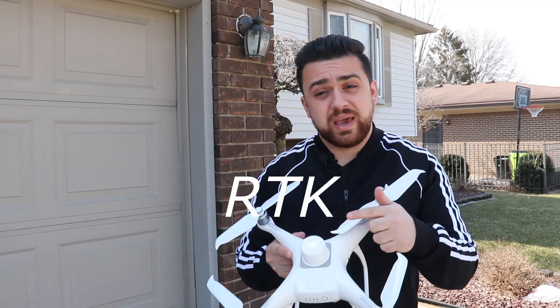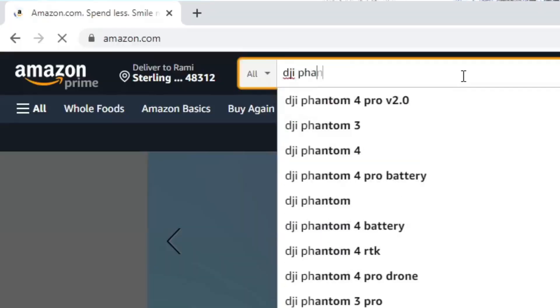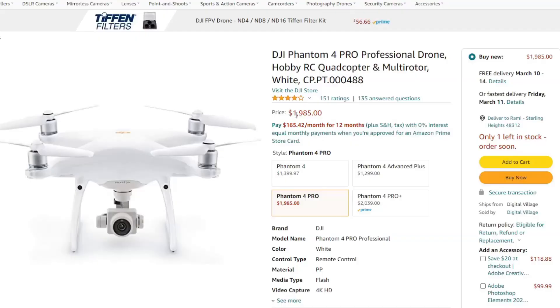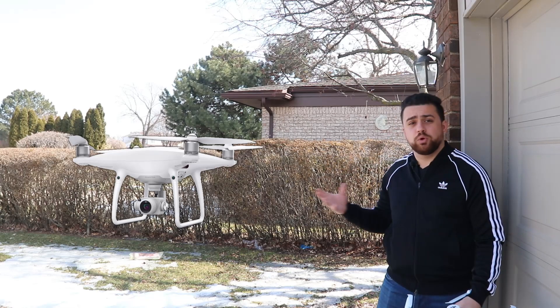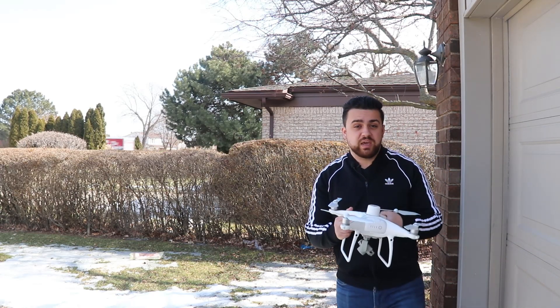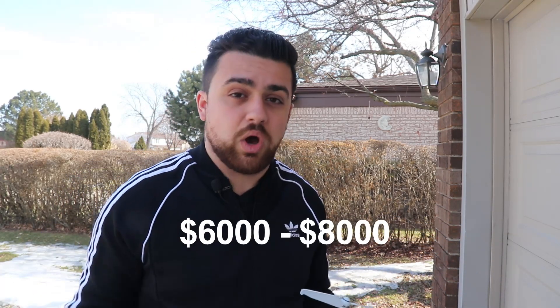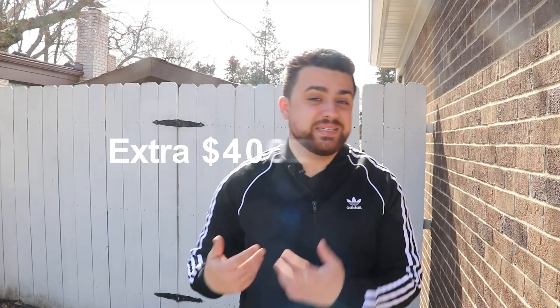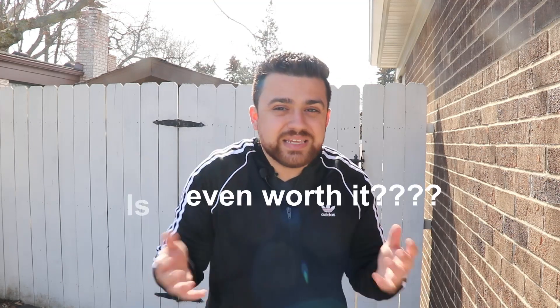Is the Phantom 4 RTK worth it? Right now you can go on Amazon.com, search up a Phantom 4 Pro, and buy it for under $2,000 — probably delivered in one to two days. The Phantom 4 Pro comes in at a much more affordable rate than the Phantom 4 RTK. This RTK sensor makes the drone worth $6,000 to $8,000, and for many people that's very expensive. Paying an extra $4,000 to $6,000 just for an RTK-enabled GNSS receiver — is it even worth it?